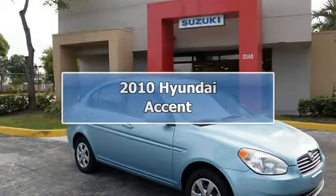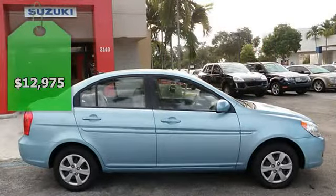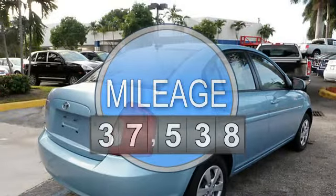2010 Hyundai Accent GLS Sedan. This vehicle features the following equipment: Automatic, 4-speed, FWD, airbag deactivation, passenger seat height adjust, air conditioning.